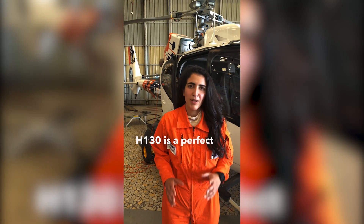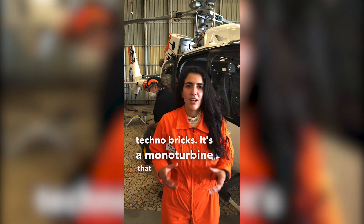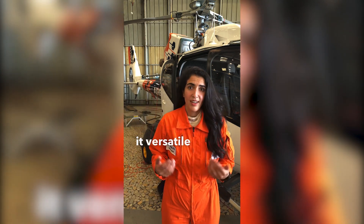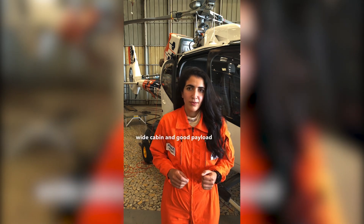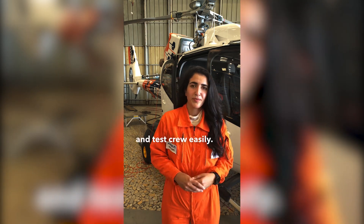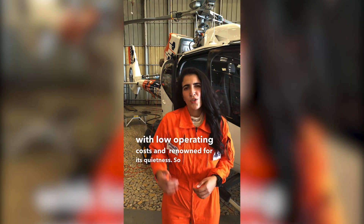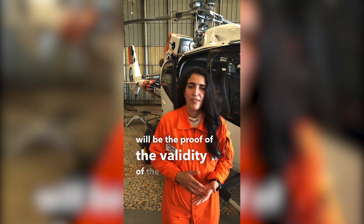The H-130 is a perfect platform to test these different research technologies. It's a monoturbine that allows us to work on single engine specific issues. Its conception makes it versatile and easy to modify and upgrade. Its wide cabin and good payload permit loading new systems, test equipment, and test crew easily. It's an already well-known helicopter with low operating cost and renowned for its quietness, so succeeding in making it even quieter will be proof of the validity of the technologies tested.